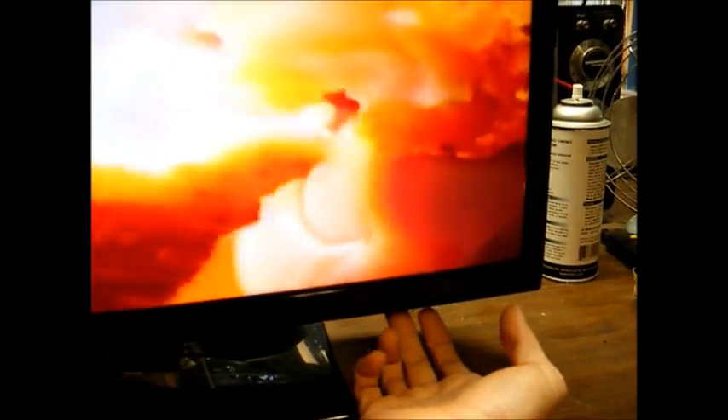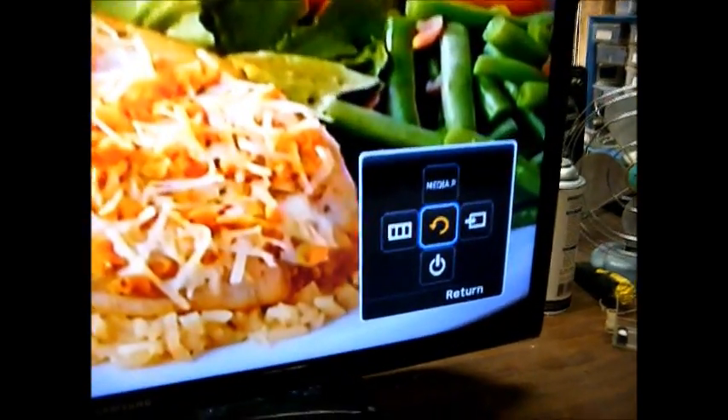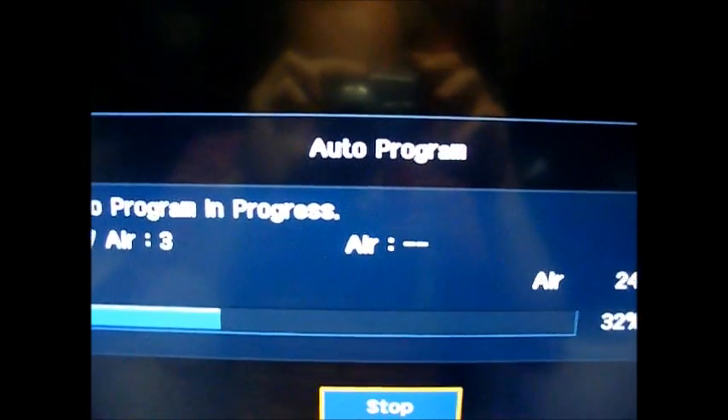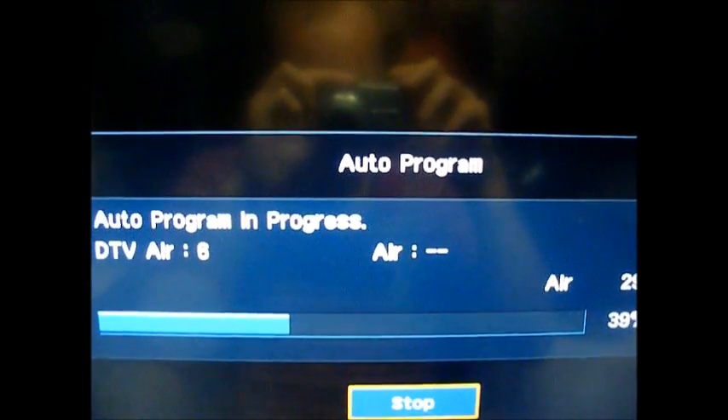I think that did it. Unfortunately, the only button on this set that I can find... well, wait a minute. Maybe this is something — I thought that was a power button. So I'm not used to this modern technology. Okay, I figured it out. It's a one-button-does-all kind of thing. Let's see if we can pick up any stations here off of the air.